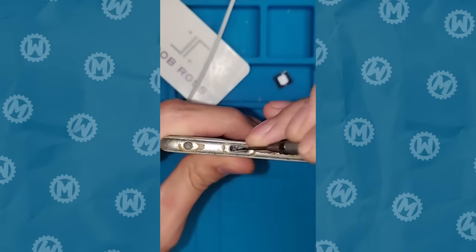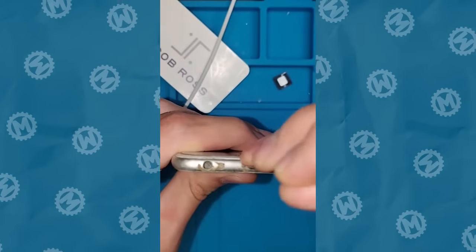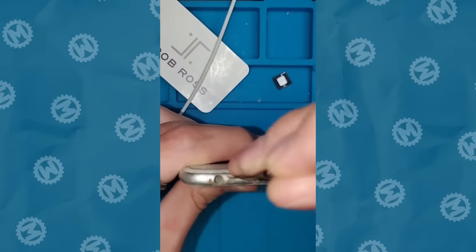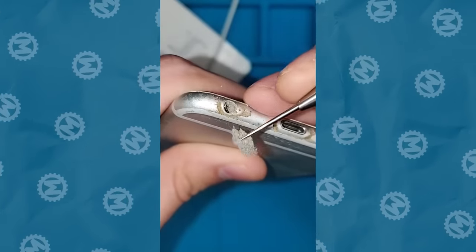It's hard to imagine what this iPhone went through to end up in a state like this, but even in cases like this, real pros will clean the headphone jack and save the camera and the speaker from a thick layer of dirt.